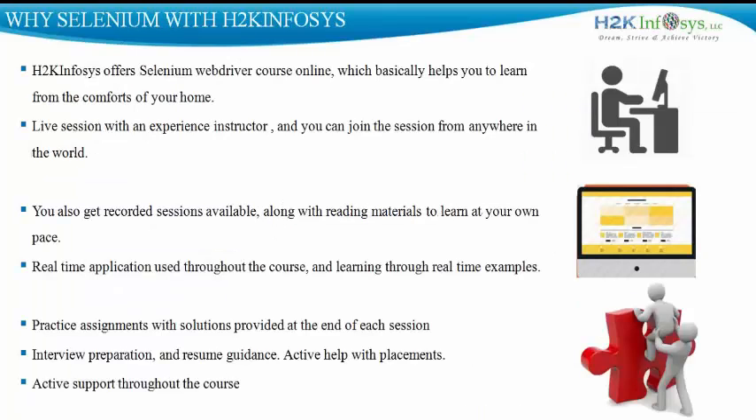By the end of this course, we deal with interview questions and resume preparation to help and assist you with the job market.